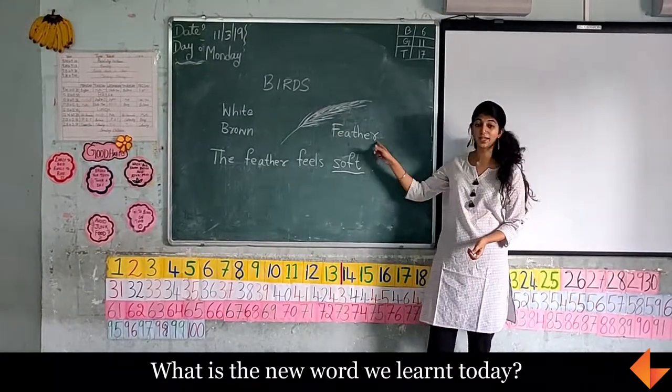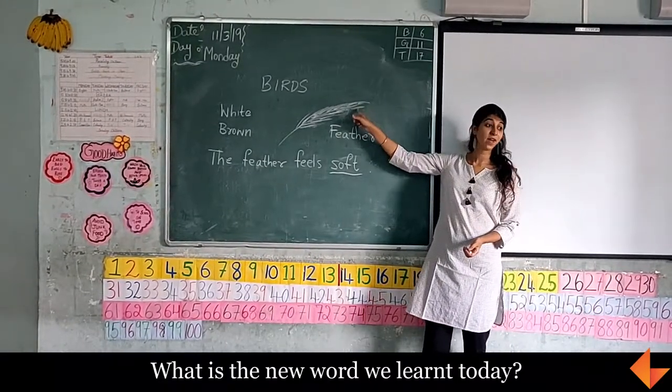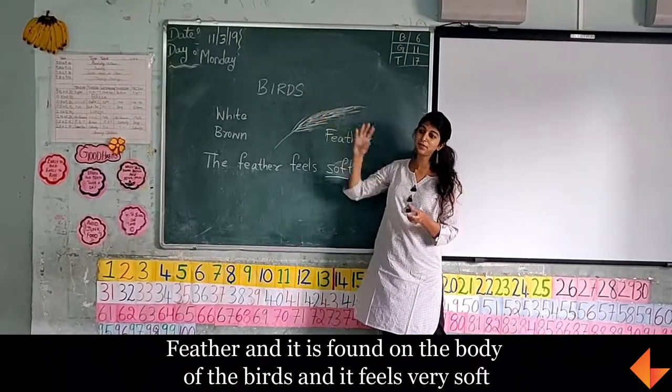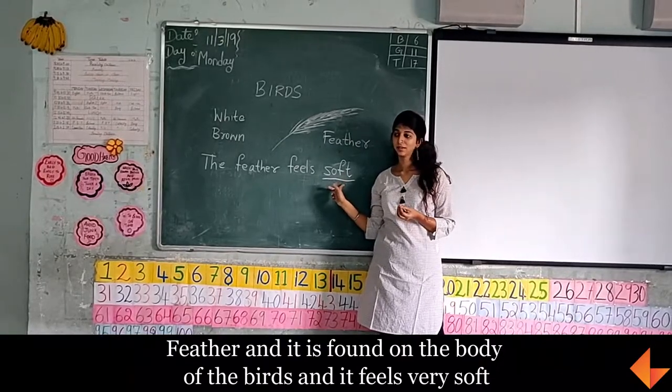So, what is the new word we learnt today? Feather. Feather. And it is found on the body of the birds! And it feels very... Soft!